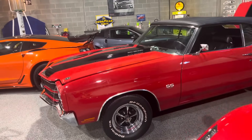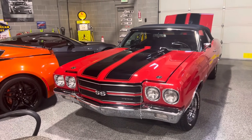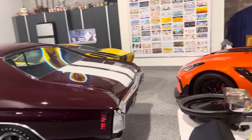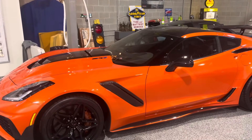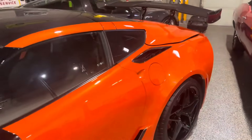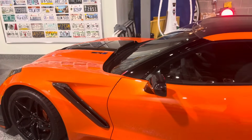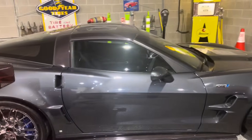And we have a '70 Chevelle convertible, which I'll do a total video on both of these '70 Chevelles — they will be posted with a video just centered around each one. This is a ZR1 Corvette. I think this is a 2019 ZR1, in what they call the launch colors when they launched the car for production. And this one here is a 2009 in the launch color ZR1.